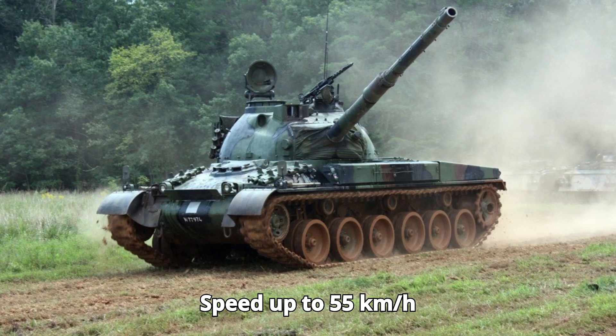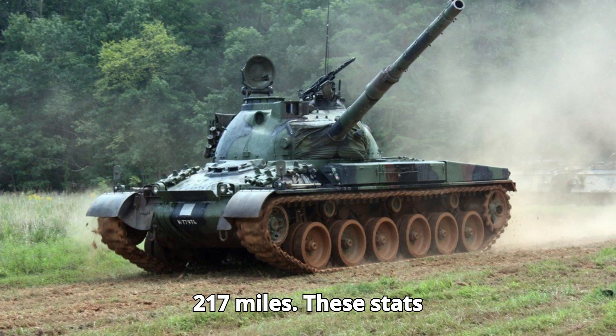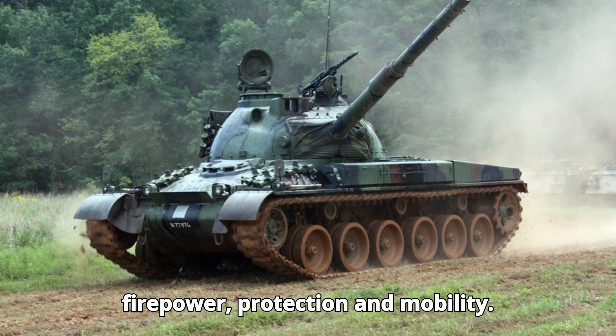Speed: up to 55 kilometers per hour (34 miles per hour). Range: 350 kilometers (217 miles). These stats highlight the Panzer 68's balance of firepower, protection, and mobility.